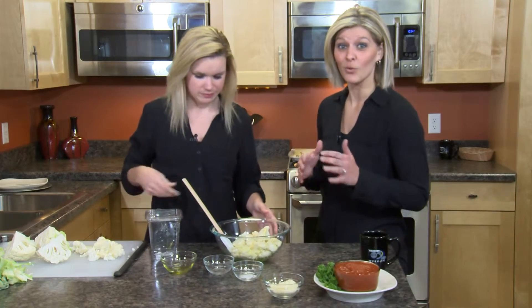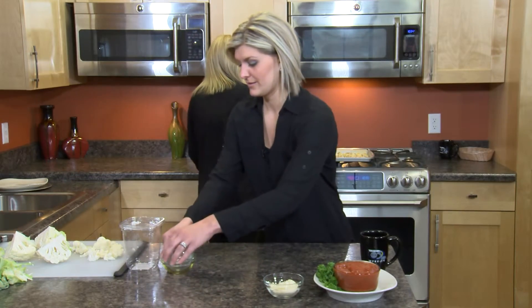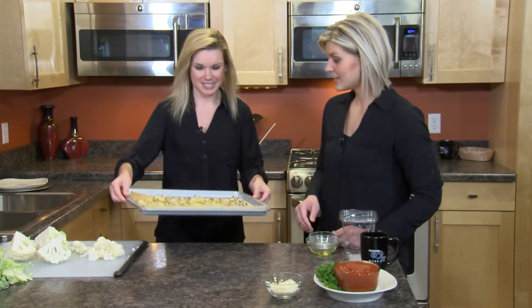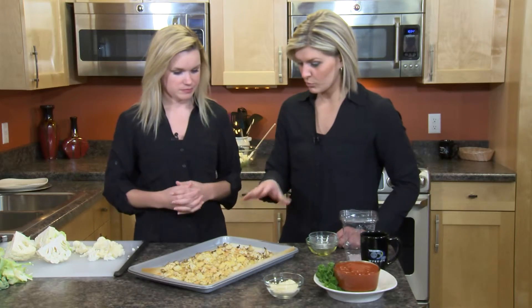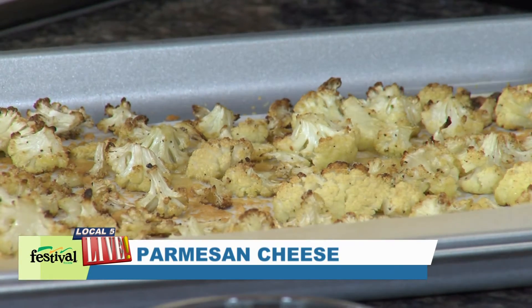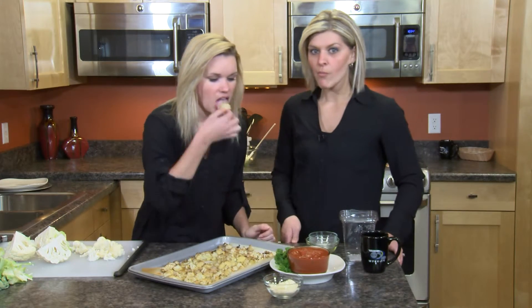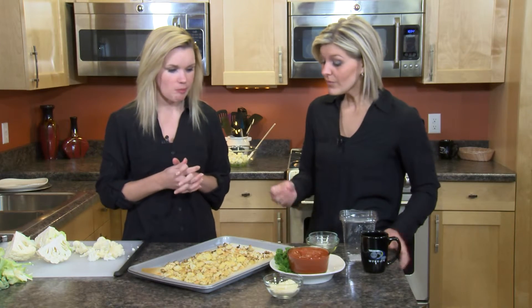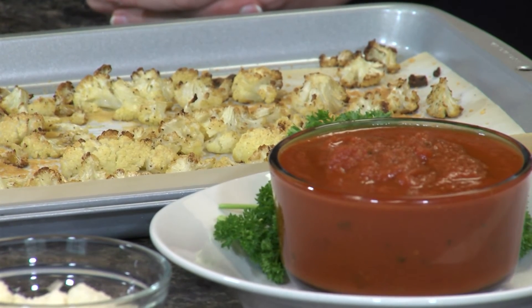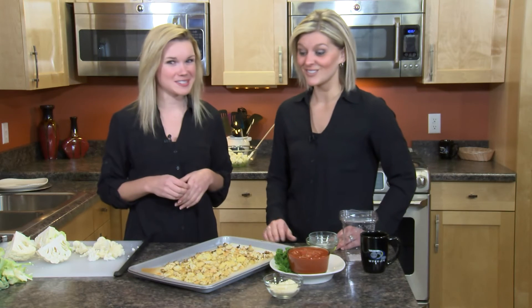We already made a batch ahead of time so we don't have to watch it cook. You put parchment down on a sheet pan and roast it in the oven. We also added a little Parmesan cheese on top for extra flavor — that's what gives it that nice brown color. It's cooked just right. That Parmesan is just enough. For any additional information about cauliflower or questions, you can ask our dietitians at festfoods.com.